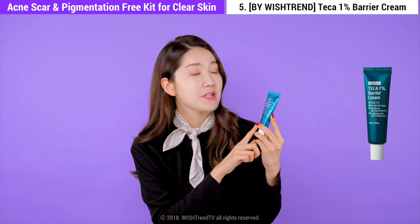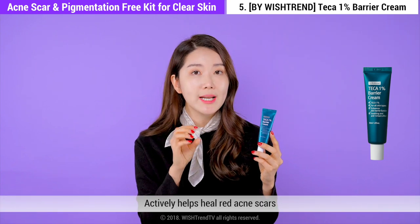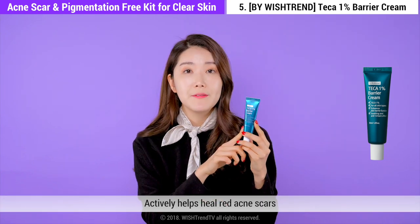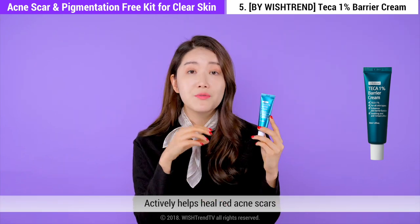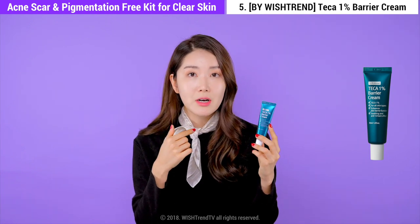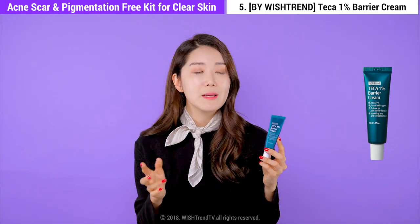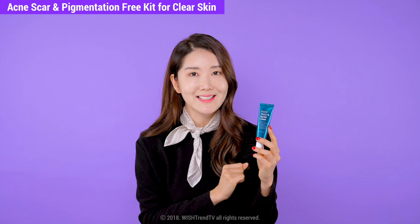I'm so excited about this product too — it's Wishtrend's Teca 1% Barrier Cream. This will specifically target those red acne scars and will definitely help to heal them and to regenerate your skin. Apply a very light layer onto the acne scars, then put another thick layer on top and go to sleep, and it will take care of it overnight.